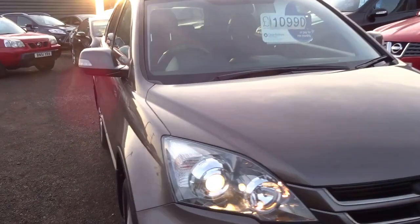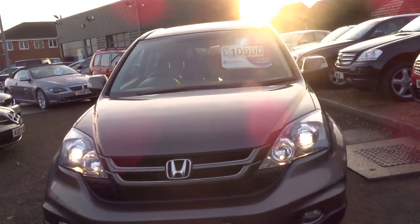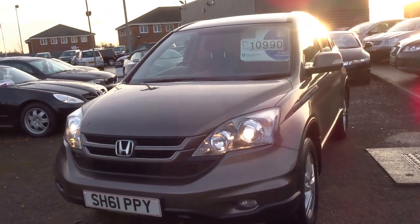£10,990 — it has just come into stock today. If you'd like to arrange your viewing please do give one of us a call, we'll be happy to help. Thank you.